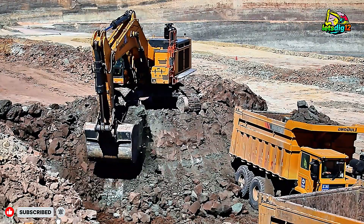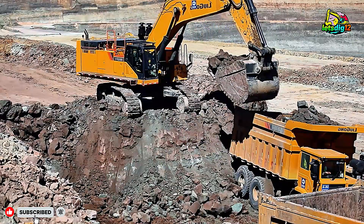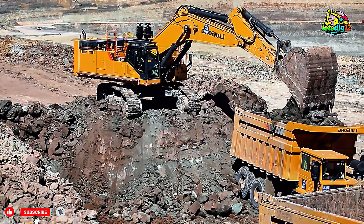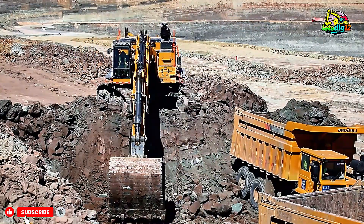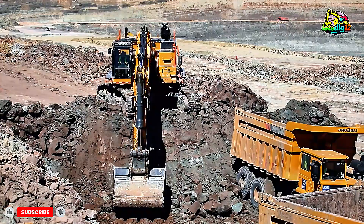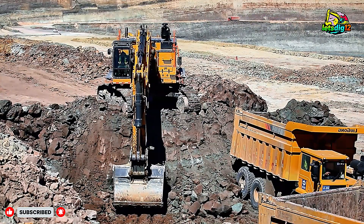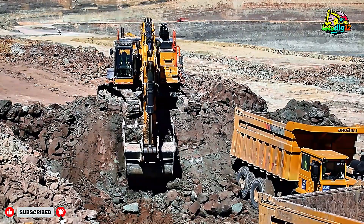Ensuring smooth, continuous production, its advanced hydraulic system, powerful engine, and exceptional operator comfort make it the perfect partner for demanding earth-moving environments. Every movement of the loader — from scooping coal to precise dumping — reflects the skill of the operator and the strength of the machine's design.